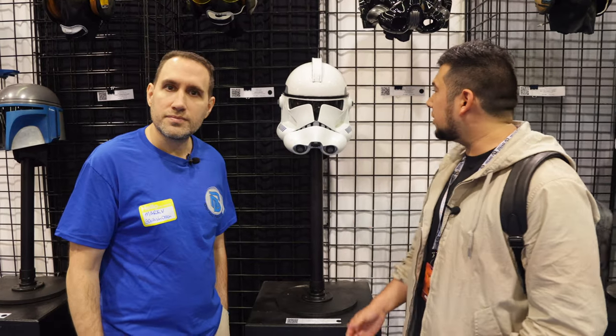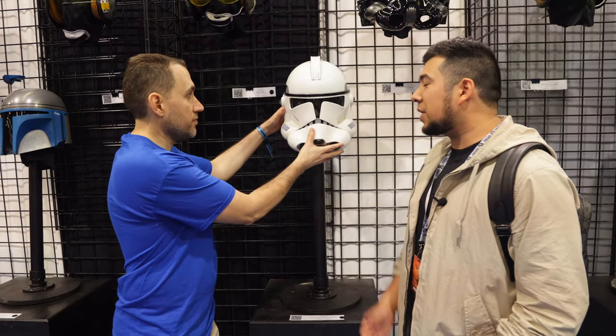We at Star Wars Daily are huge fans of the Clone Wars, and here we have the Clone Trooper helmet Phase 2 from Revenge of the Sith. I'm super excited about this piece — it looks absolutely fantastic. Could you tell us more about it?